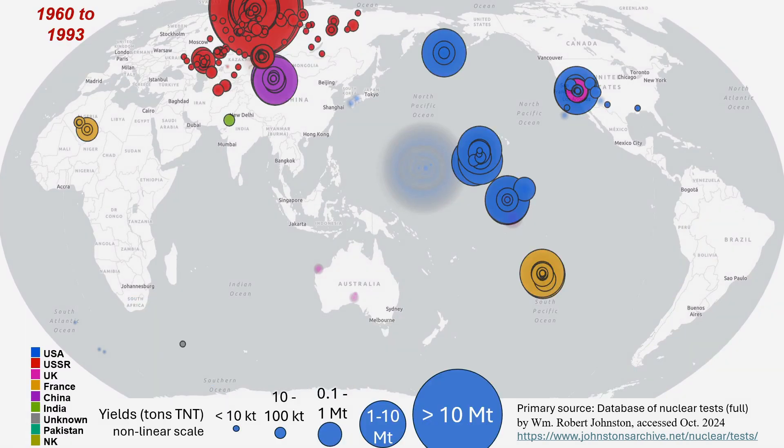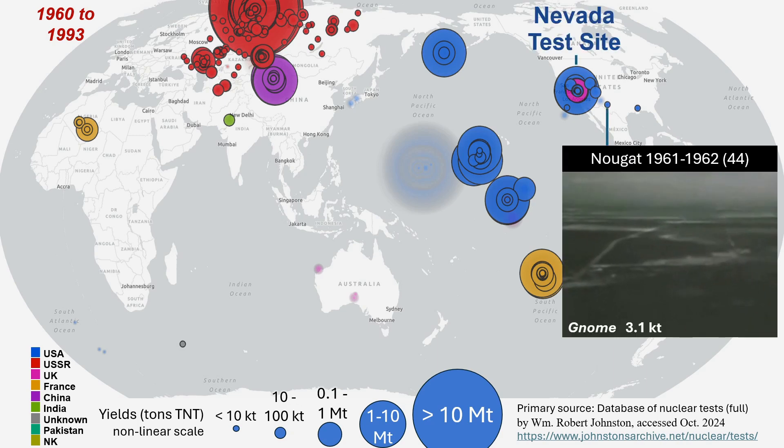Following the 1959-60 moratorium, mainland American testing resumed at the Nevada test site with Nougat, a first entirely underground series, primarily for weapons development, but also included Nome in New Mexico to explore peaceful applications of nuclear explosions.